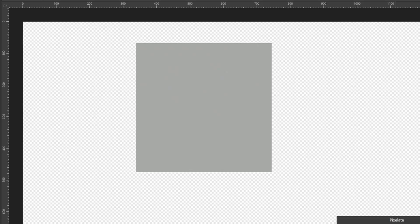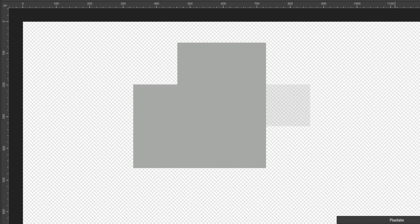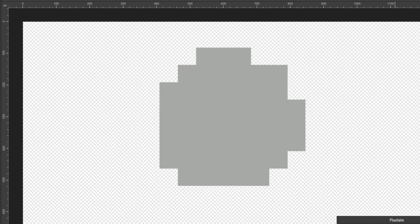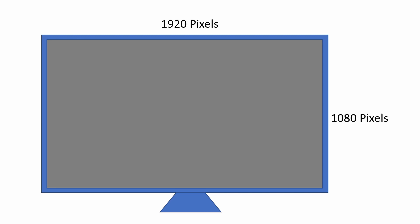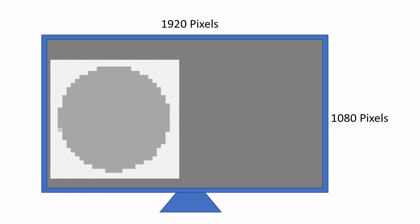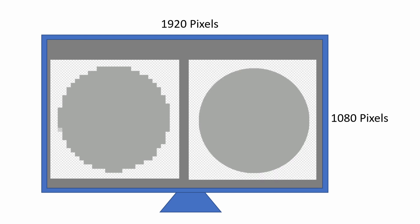Tip 2: resolution. I want to spend a bit more time here because this is where things get interesting. This is a circle — it doesn't look like one, but that's because it's one pixel by one pixel. As I add in more pixels, the circle starts to form. Resolution describes the number of horizontal and vertical pixels for a screen. A low resolution means you get a pixelated image, while a higher resolution means you get a sharper image.